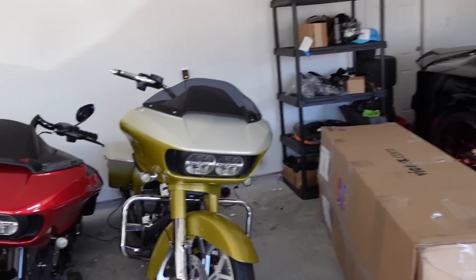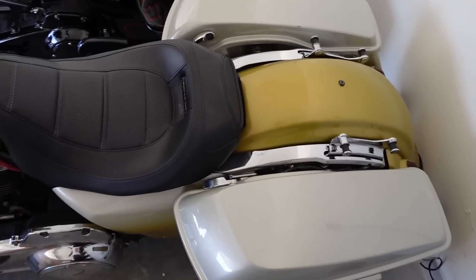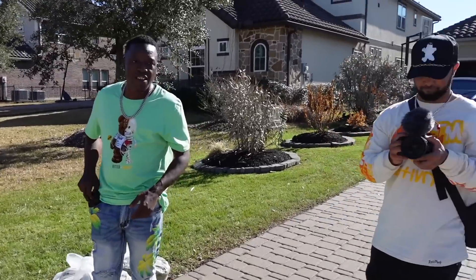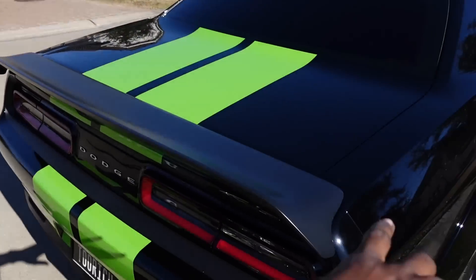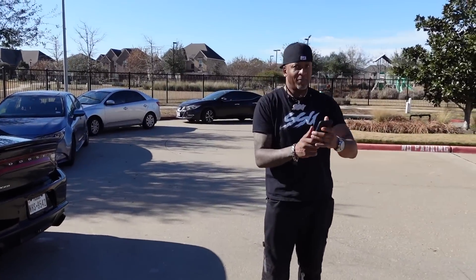We just got a call - the guy that actually won Corey's Jailbreak is actually one of my guys. So we're about to take this motorcycle out and go pull up on them. Y'all see what's going on - we just pulled up to my dog's house right here. He over here giving away his Hellcat Jailbreak, and my guy just won this.